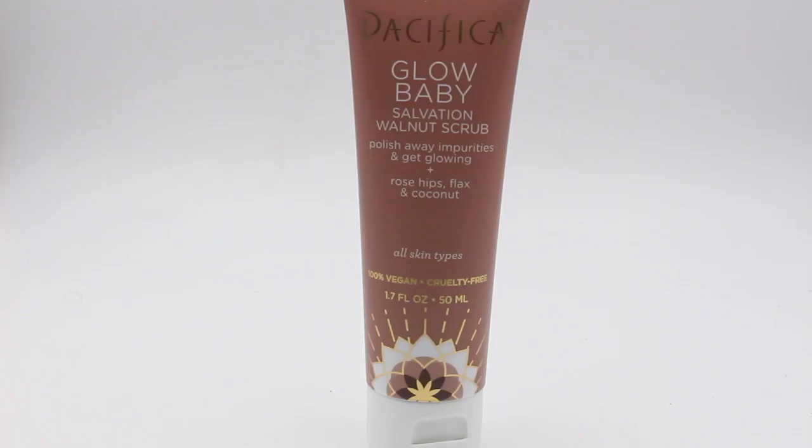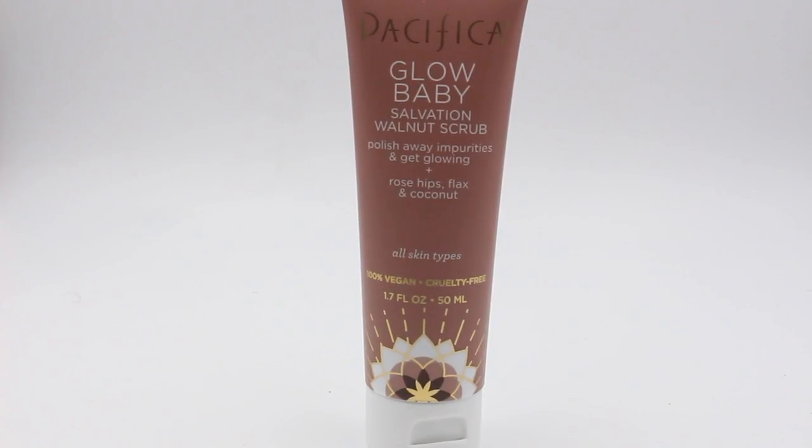The cleanser and toner are nice though. This one is the Glow Baby Salvation Walnut Scrub — it polishes away impurities and has rose hips, flax, and coconut. Smells great, very gentle on the skin. This is perfect if your skin gets irritated by things easily — it gives you that nice exfoliated feeling without leaving your skin feeling raw or irritated.